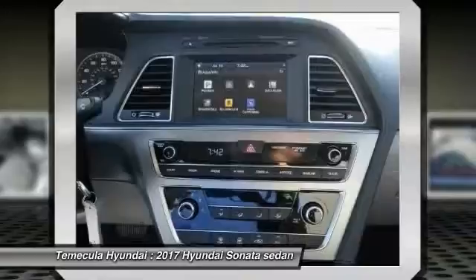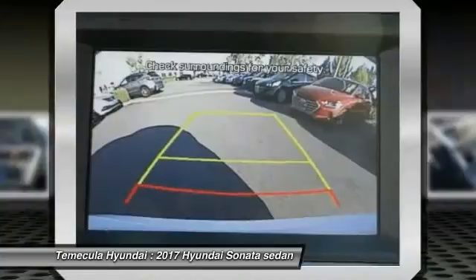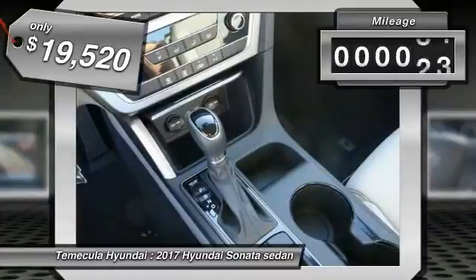Don't forget the exterior corrosion protection — a 14-step roto-dip system that provides unmatched protection for your Sonata — and it is priced below $20,000. This vehicle has less than 100 miles.